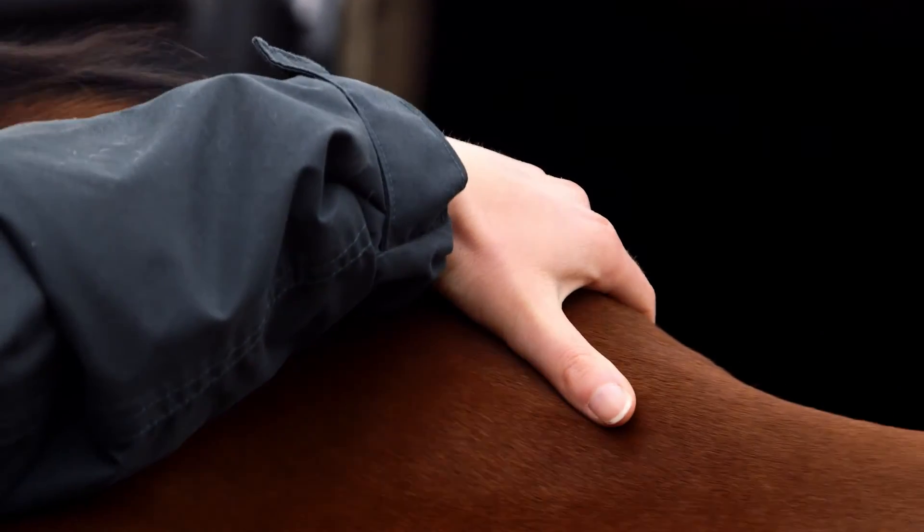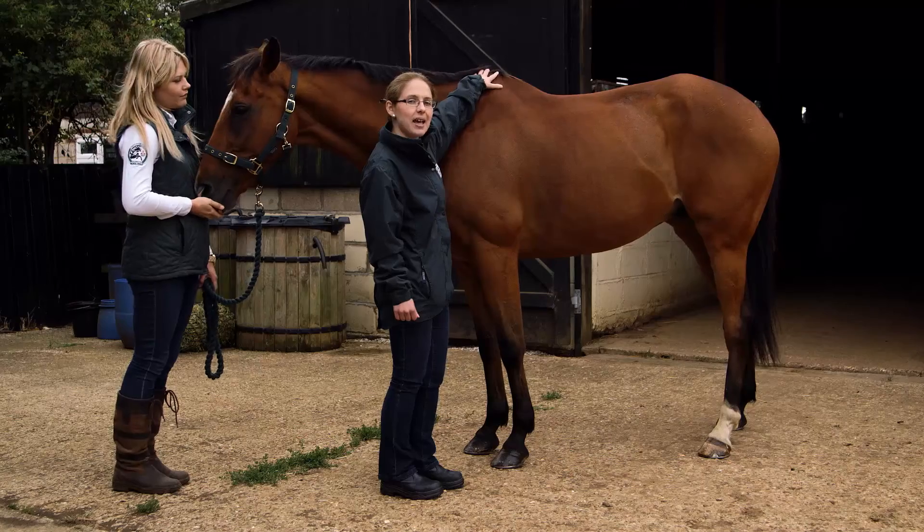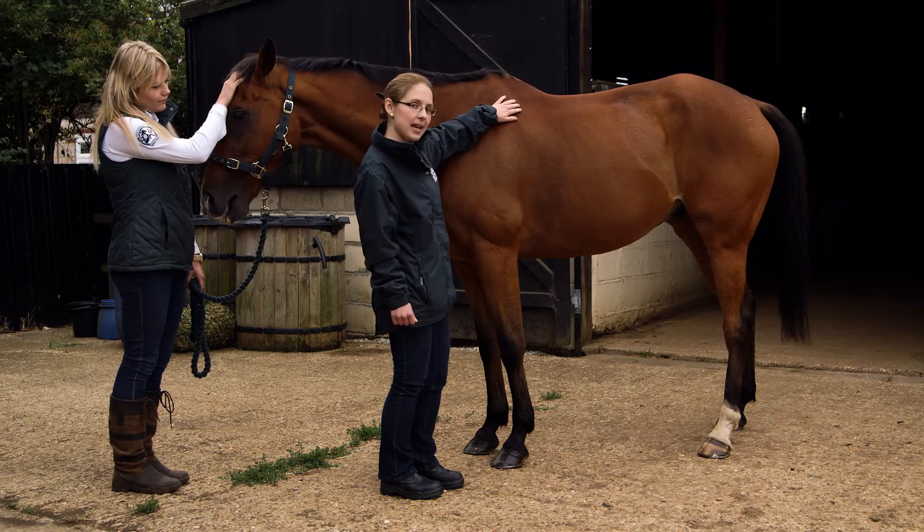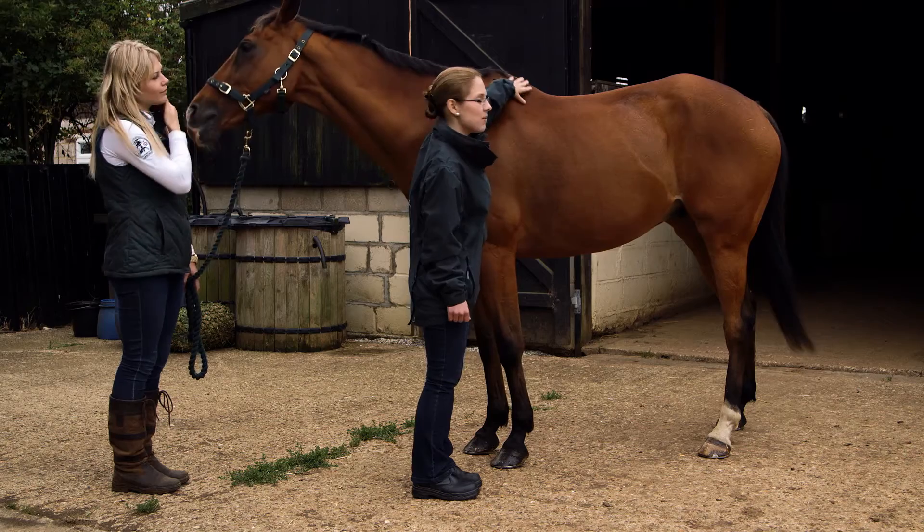At a score of three, the withers would be more accentuated and the bone structure would be noticeable. At a score of six, we'd start to see fatty deposits developing either side of the withers.